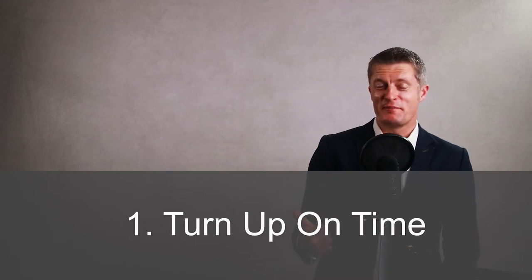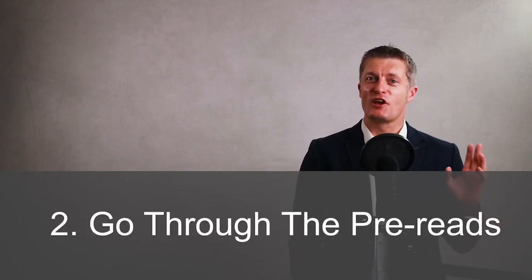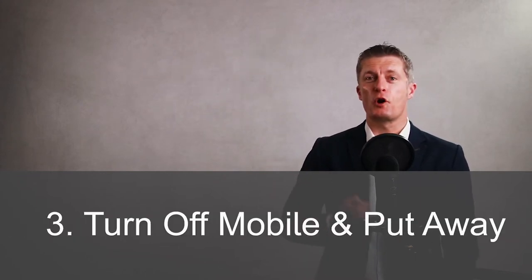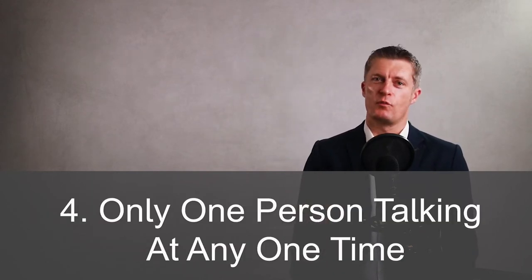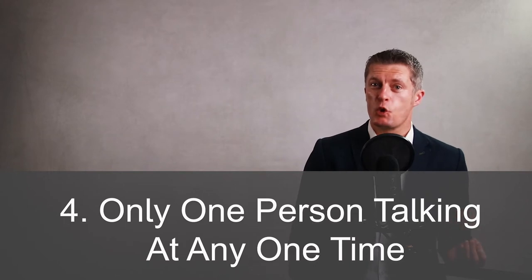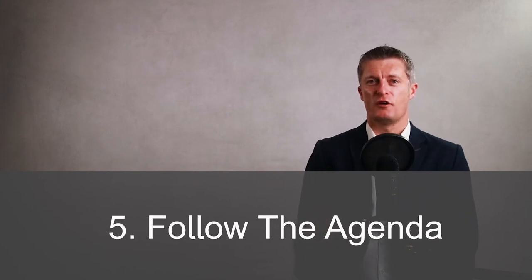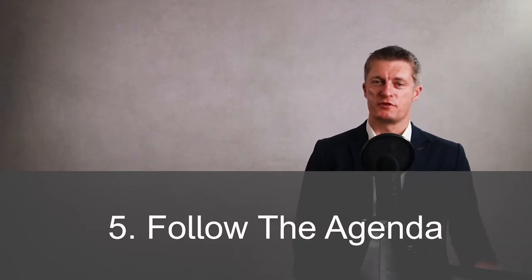Popular rules include: first, turn up to the meeting on time; second, go through all the pre-reads well before the meeting; third, turn your mobile phones onto silent and keep them in your pockets, not on the desk; fourth, only have one person talking at one time and let them finish talking before the next person starts; fifth, follow the agenda — don't go off on tangents or ignore the time constraints.